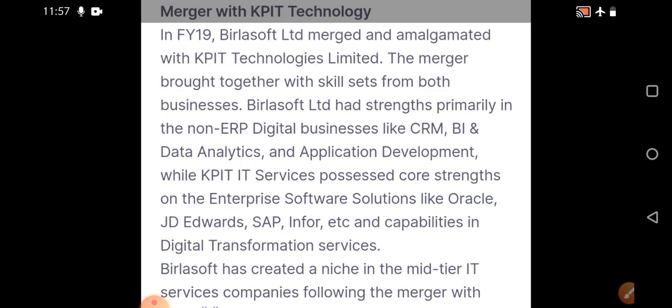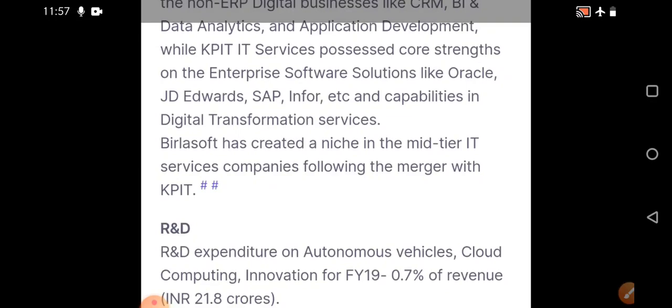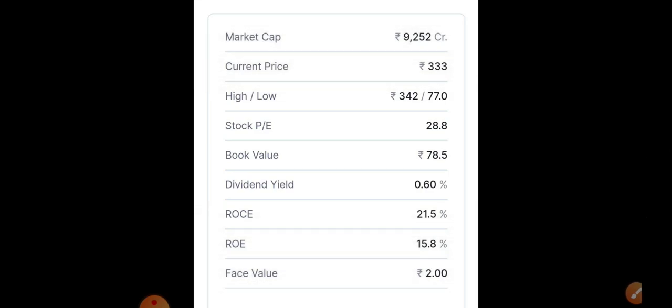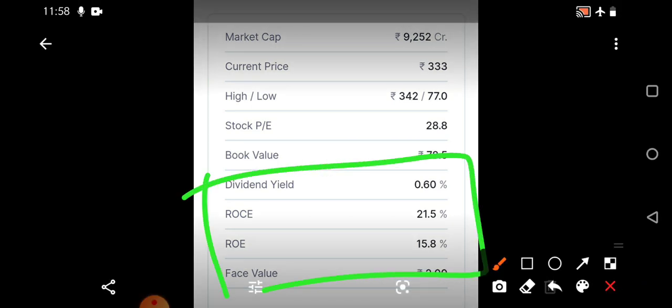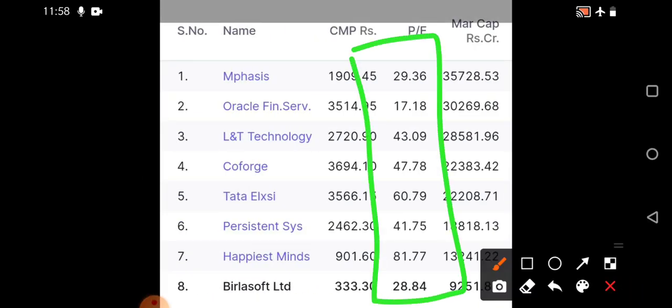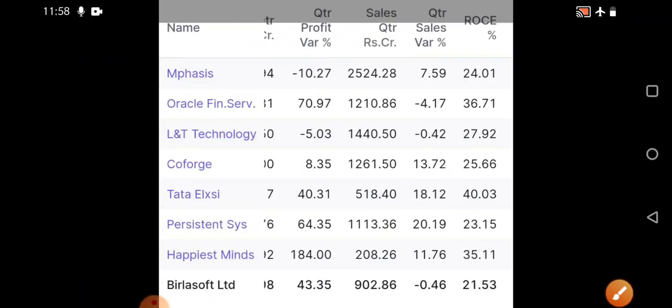Complete advantage is present for both companies because of the EV segment focus. Research and development is also a key factor for Birla Soft. Market cap is around 9,252 crores, current price around 333 rupees, 52-week high around 342, low around 77. Stock PE is around 28, book value is 78, ROCE is around 21.5 percent and return on equity is around 15.8 percent. The company is almost debt-free.